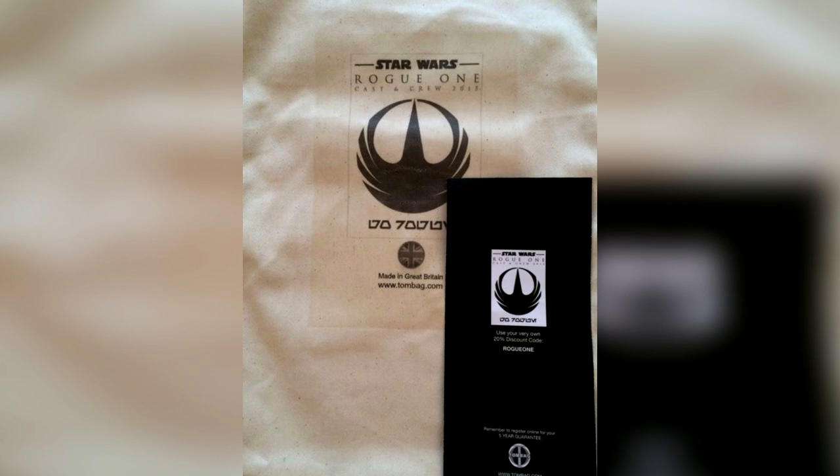Check out this logo. Also, if you're wondering what the Aurebesh — that's the Star Wars writing system — under the logo says, it translates to simply "Go Rogue."